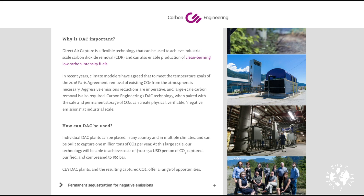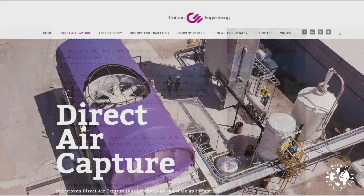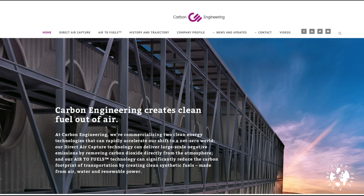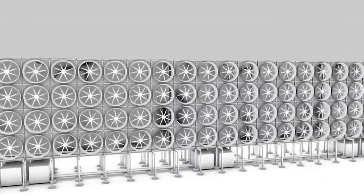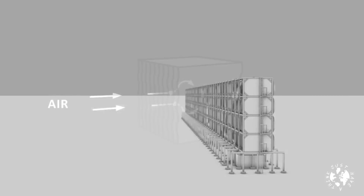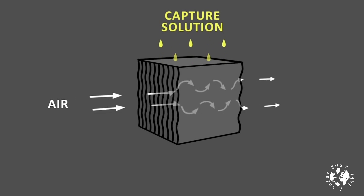While Carbon Engineering do allude to both technologies on their website, their commercial strategy appears to be really based on direct air capture of CO2 for their trademarked air to fuel product. Carbon Engineering are backed by big money investors including Bill Gates and Murray Edwards, the billionaire tar sands magnate who runs Canadian Natural Resources Limited. Their technology uses a potassium hydroxide solution which reacts with CO2 to form potassium carbonate, removing a quantity of CO2 from the air passing over it.